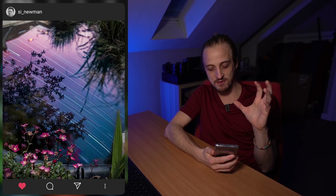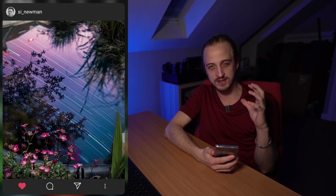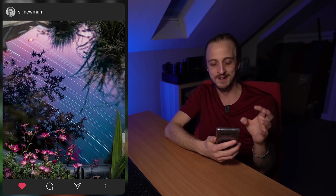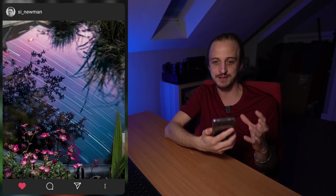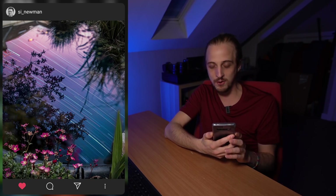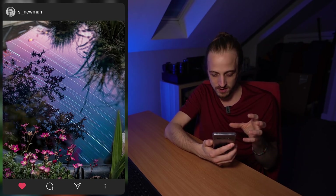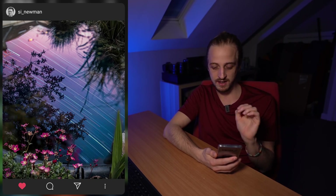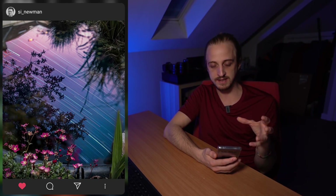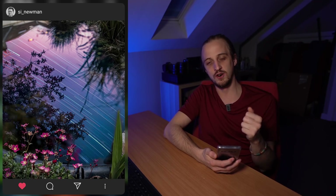First place went to Simon Newman, who captured star trails reflected in the pond in his back garden. When you first look at it your brain is confused, wondering what's going on, and then when you work it out it's still a beautiful, abstract image. The colors are amazing — a little bit of pink in the sky complementing the pink flowers in the foreground. This was an easy winner for creativity, execution, and final result. Simon wins a photo book of his choice.